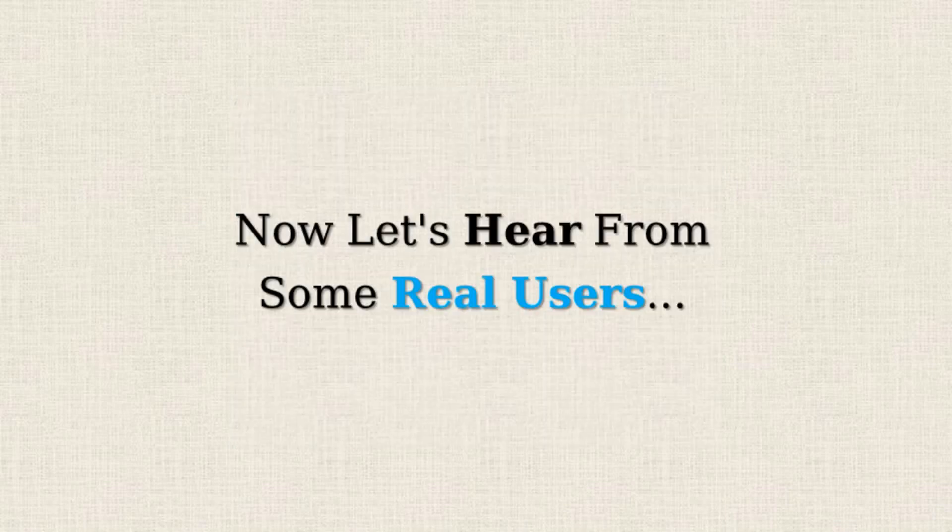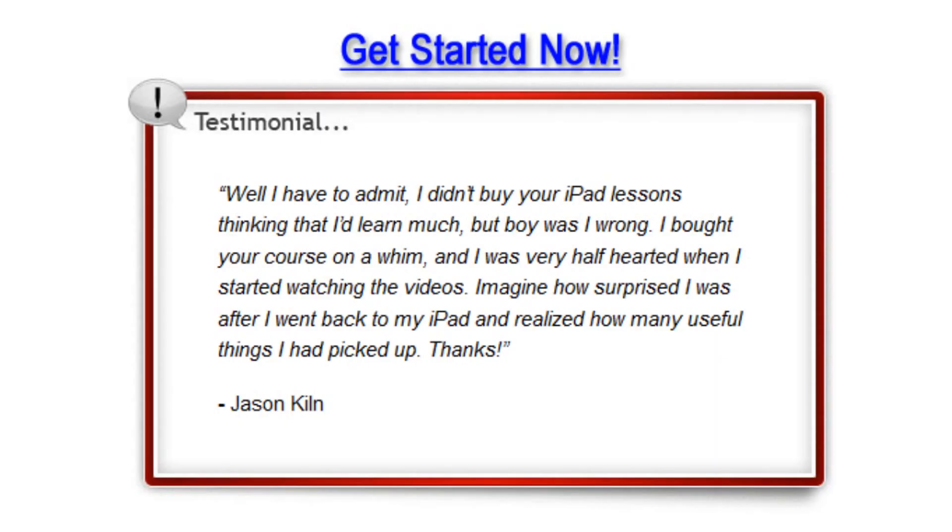Now let's hear from some real users. Jason: I have to admit, I did not buy your iPad lessons thinking that I would learn much, but boy was I wrong.